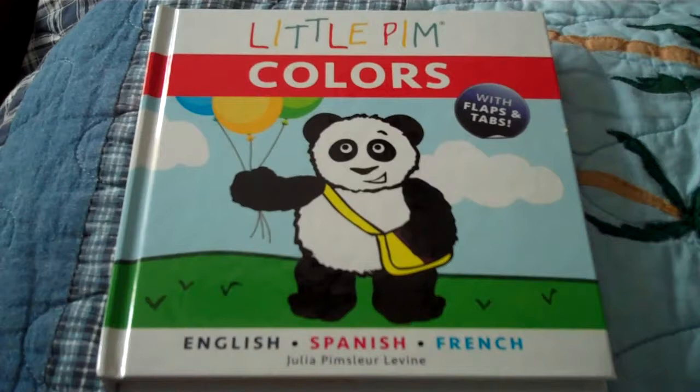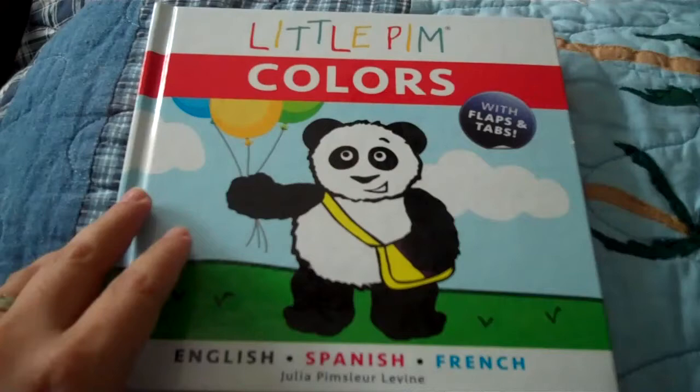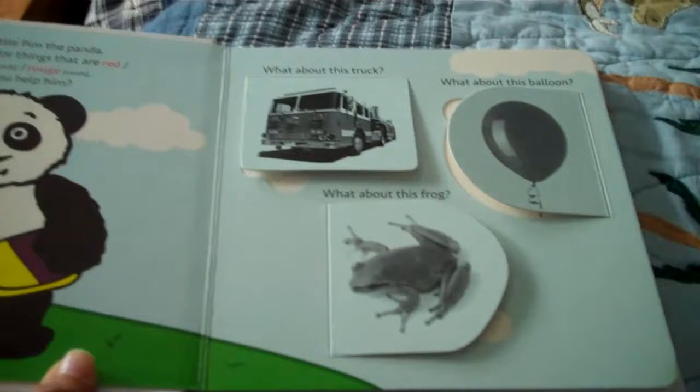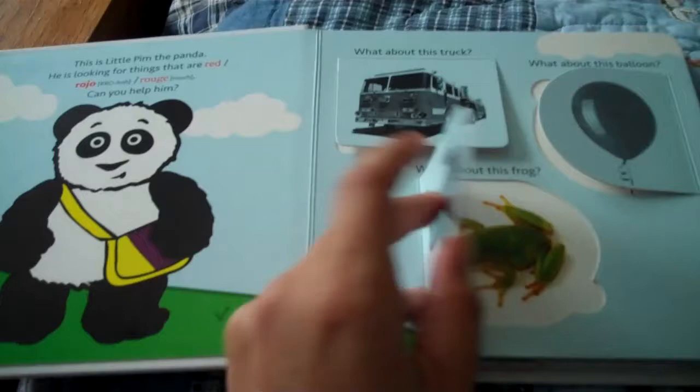Good morning everyone. We were contacted by the creators of Little Pim to review their latest new book which is all about colors. The book is written by Julia Pimsleur Levine, who is the actual creator of the video. The book is perfect for people who read English but also want to educate their kids with a little bit of Spanish, English, and French.